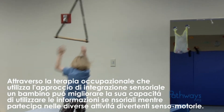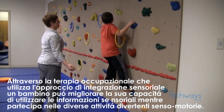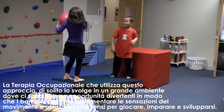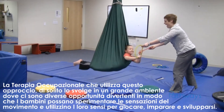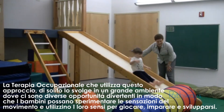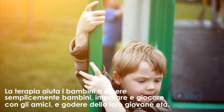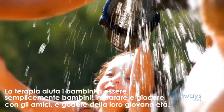Through occupational therapy using a sensory integrative approach, a child can improve their ability to use sensory information while participating in a variety of fun sensory motor activities. Occupational therapy using this approach often takes place in a large gym that has lots of fun opportunities for children to experience movement and use their senses to play, learn, and develop. Therapy helps kids simply be kids, learning and playing alongside friends and fully enjoying their young lives.